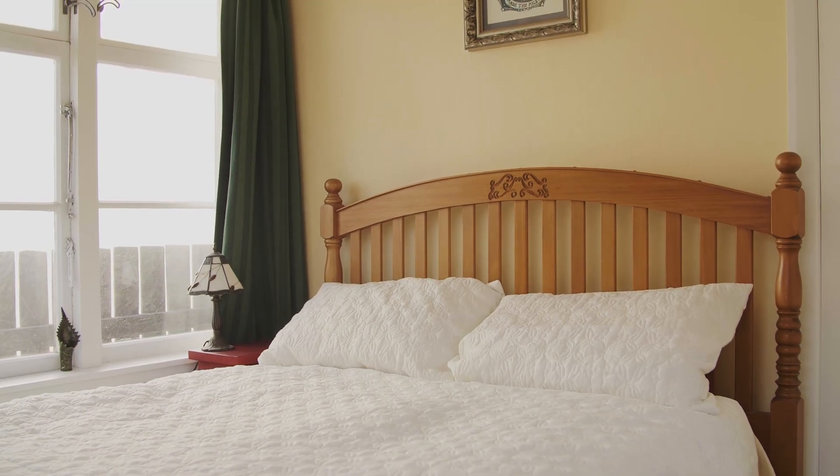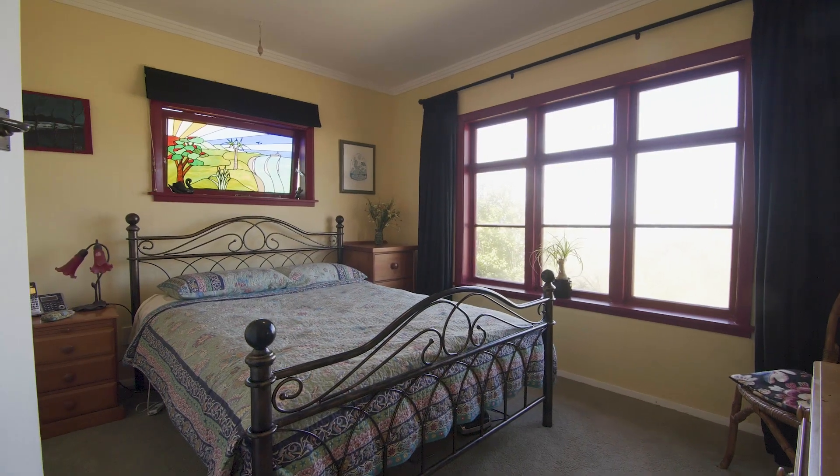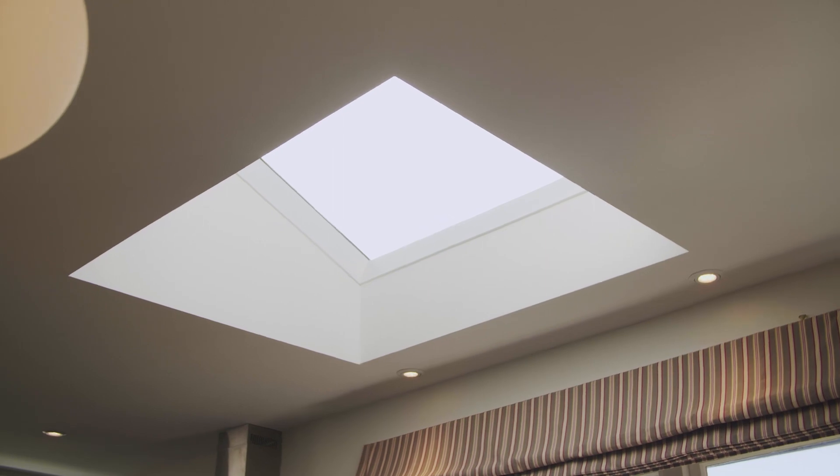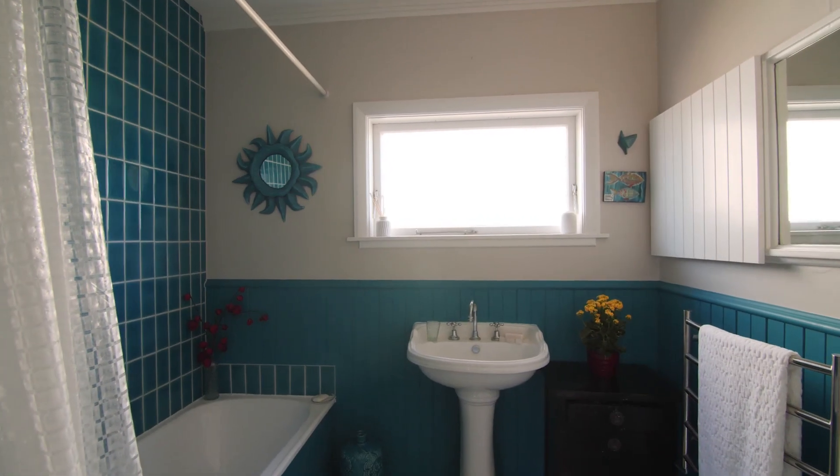This three-bedroom coastal cottage has been lovingly restored by our client, creating a home rich in character and personality, with a recently renovated kitchen and an eclectic and updated bathroom.